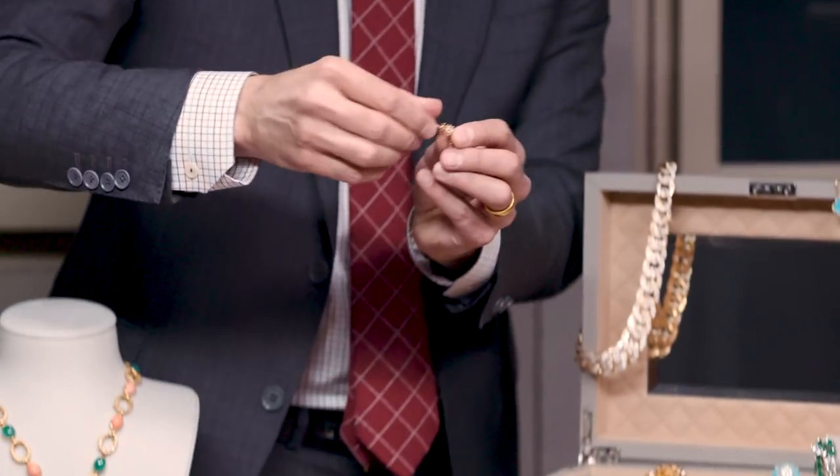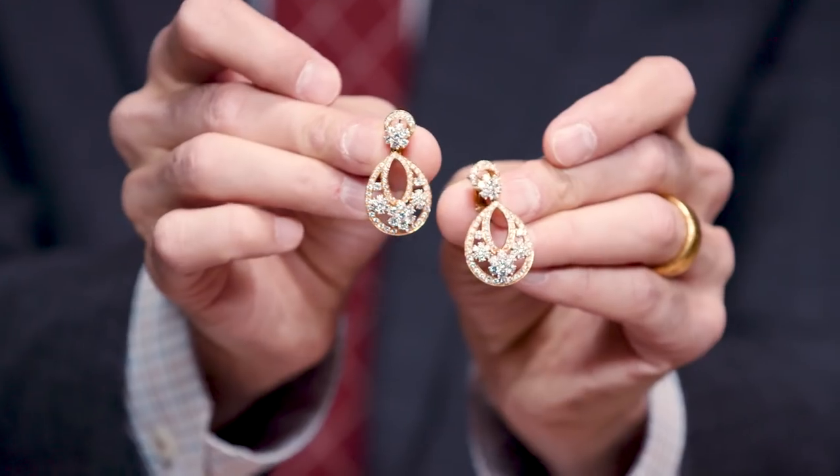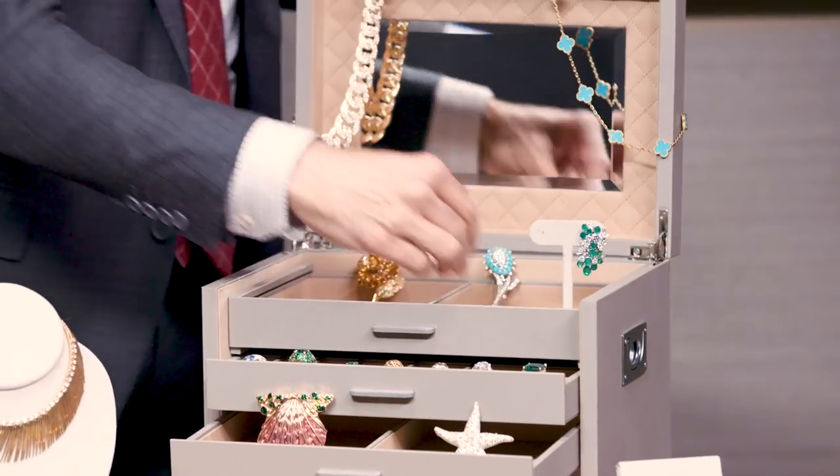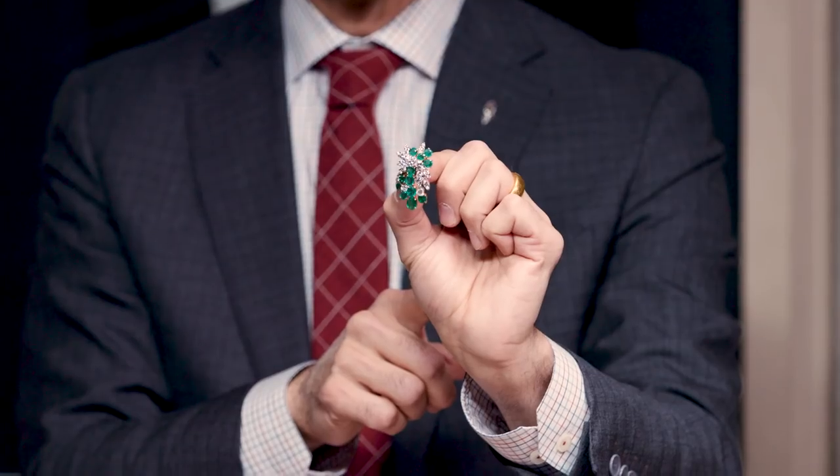And then the snowflake — luckily the snow is over in New York, but these could be worn any time of year. One more piece of beautiful Van Cleef and Arpels: these earrings are absolutely gorgeous. Emeralds and diamonds, so sculptural, timeless, and really special.